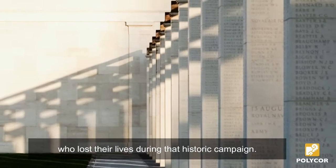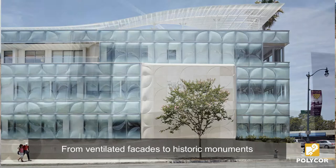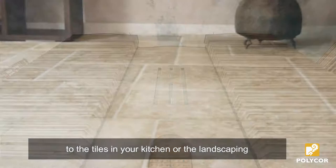There's a reason Massangy is known as the classic building stone — it's because it works in almost every setting and application. From ventilated façades to historic monuments that will endure for generations, to the tiles in your kitchen or the landscaping around your backyard pool.